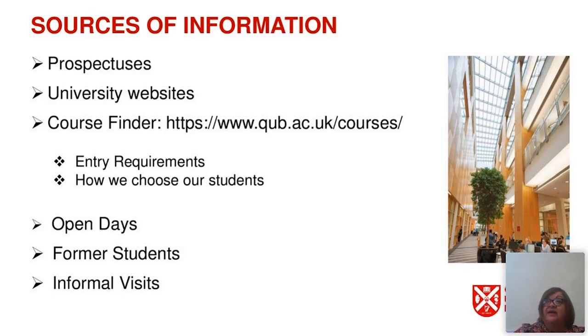For most courses, selection criteria is contained as text within the entry requirements. However, for the professional courses — medicine, dentistry, nursing, midwifery, and social work — while it is under the selection criteria, it is provided as a PDF document which you can open and read. We have open days and obviously you're attending the very first virtual open days at Queen's. Former students, parents, guardians, or siblings who have already been to Queen's can also provide insights. Queen's is open for informal visits, and our colleagues in domestic recruitment and events will be happy to organise a visit.